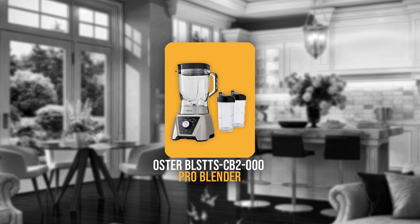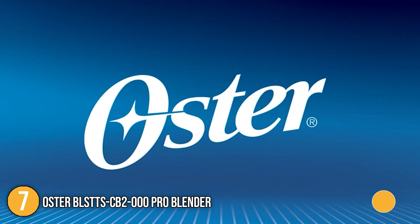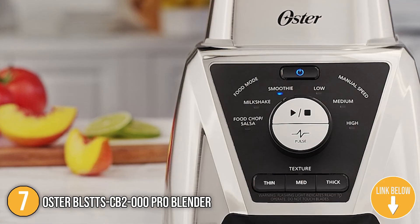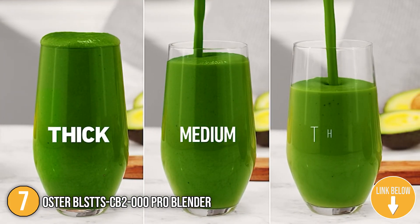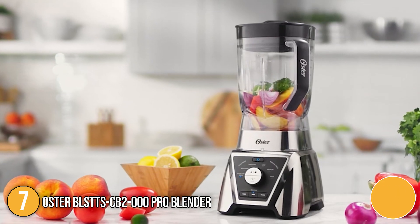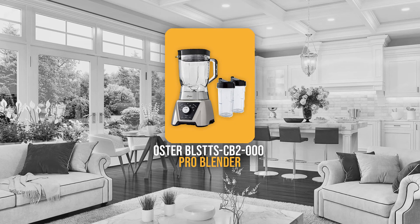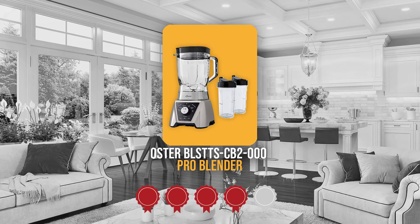The seventh blender on our list is the Oster BLTTS CB2000 Pro Blender. This easy-to-use blender makes mixing smoothies, soups, beverages, and salsas to the ideal consistency. It weighs 1.5 pounds and measures 11.2 by 13.6 by 10.35 inches. Trustedshoppingguide.com has awarded the Oster BLTTS CB2000 Pro Blender a 4-badge rating.